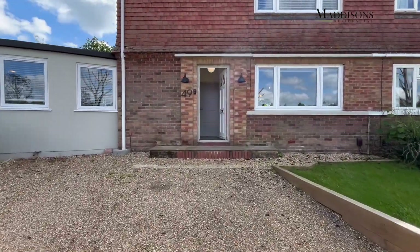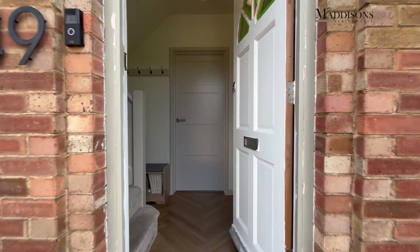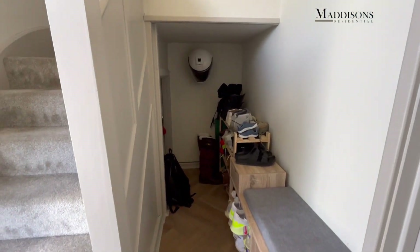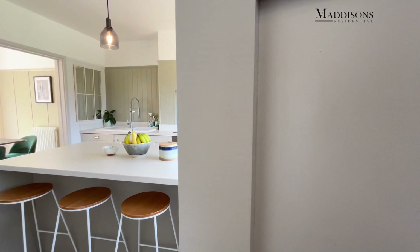So let's take you and show you inside the property. As we come into the entrance hall, to the left of the stairs there's some space for putting your shoes and coats, and then let's take you through into the kitchen and the downstairs accommodation.